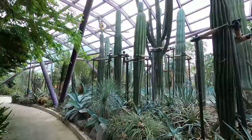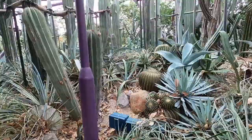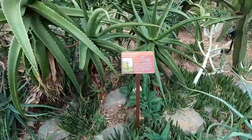I just found cactuses over here — I did not know Singapore had cactuses! It reminds me of Arizona. And check these out — these are some gigantic aloe vera plants. I've never seen aloe vera plants this big before, they're usually small.